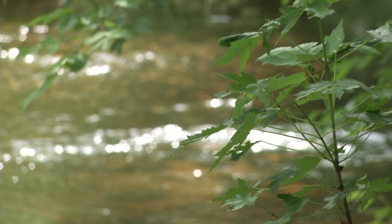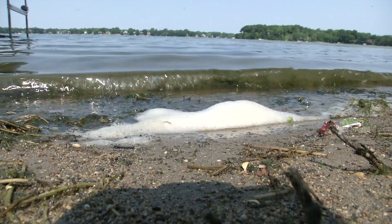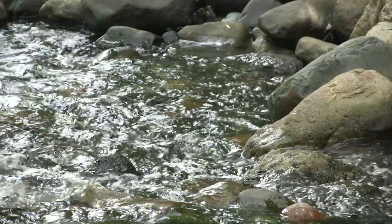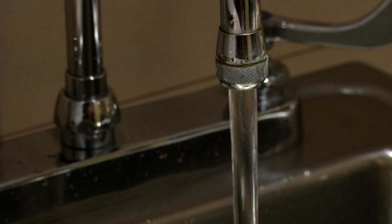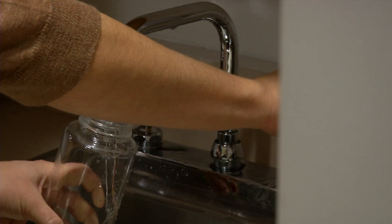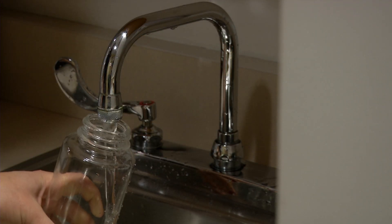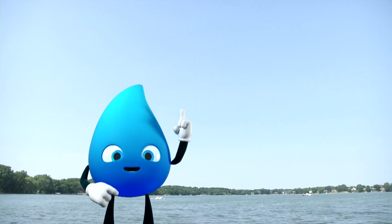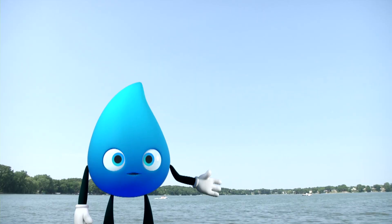In the land of 10,000 lakes, water is everywhere, in our parks and in our homes. But have you ever turned on the faucet and wondered about the process that takes place to get your water there? Well, that's why I'm here, to show you how it all works.